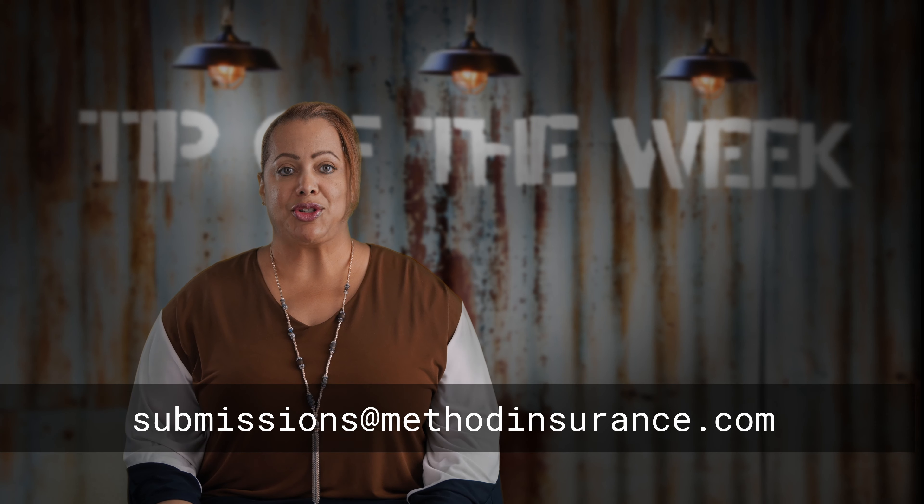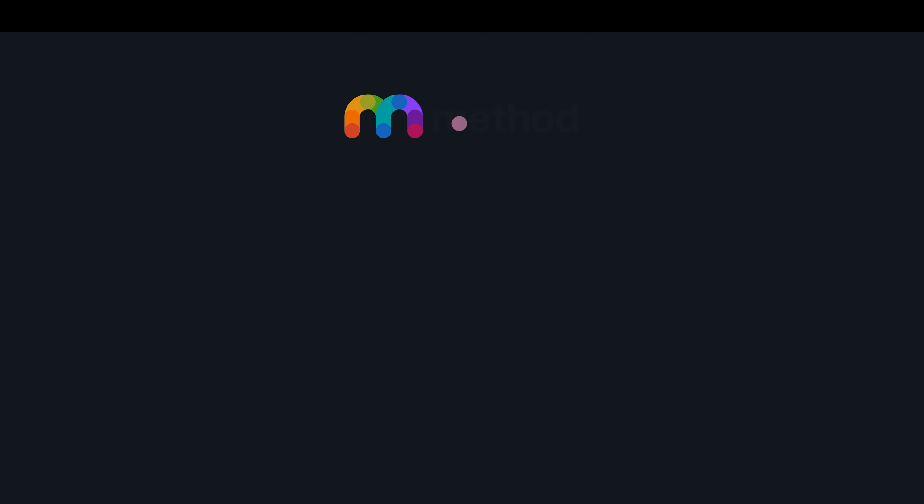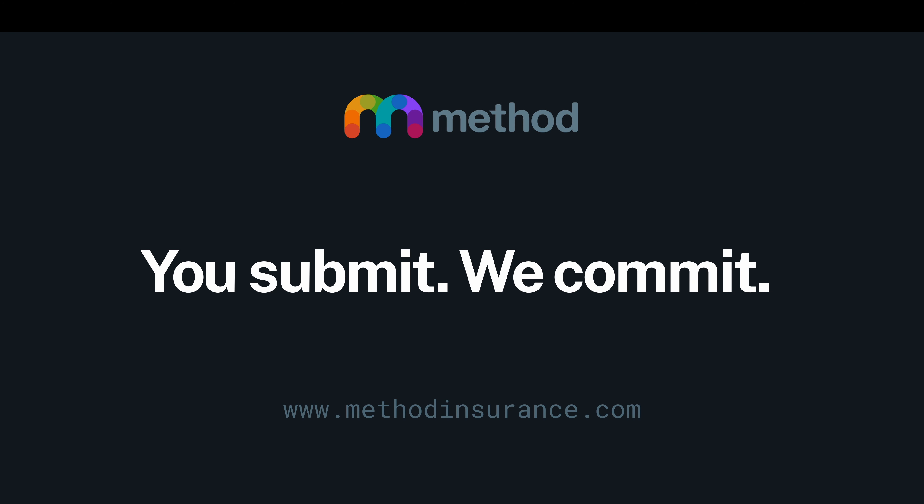In short, the more information you provide up front, the less back and forth, and the faster the quote. Email your submissions to submissions at methodinsurance.com. And for more information or questions regarding tips or submissions, please reach out to your business development representative. Thanks for watching, and we'll see you next time on Methods Tip of the Week. You submit, we commit.